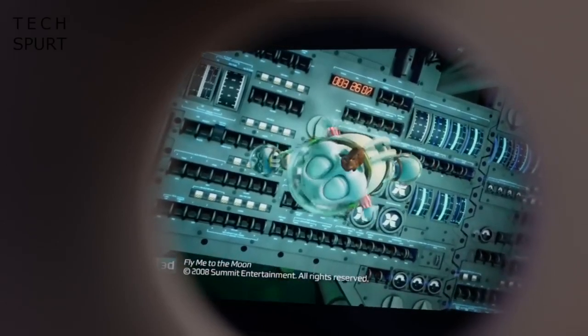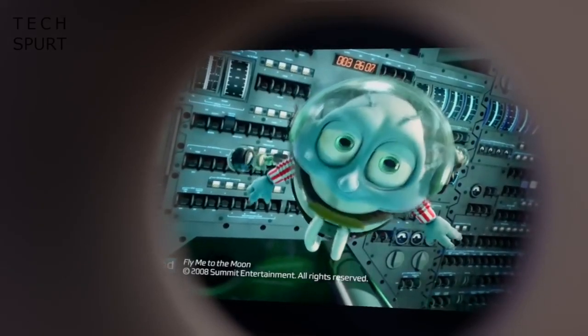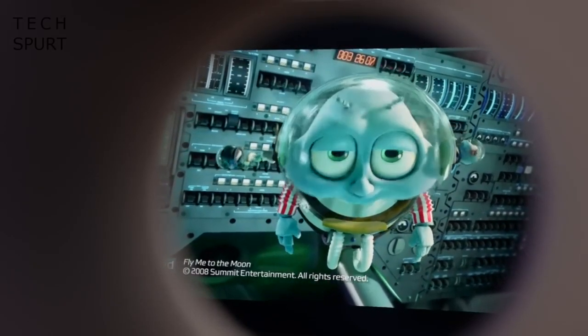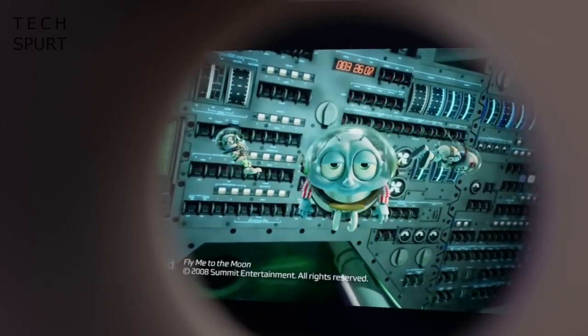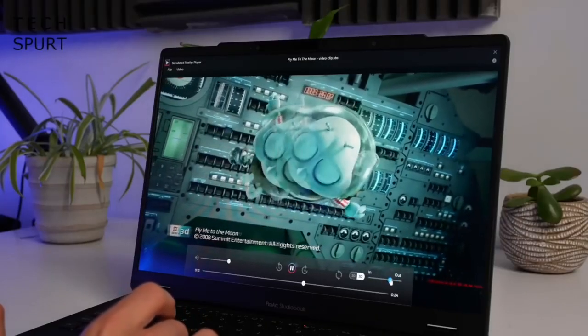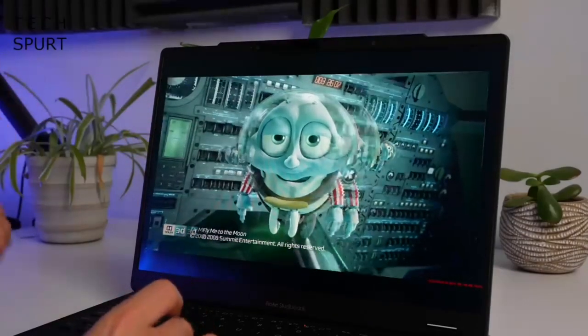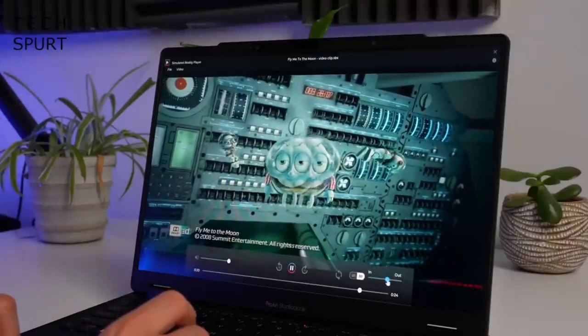When you sit in front of the ProArt StudioBook 16, you only have to wait a few seconds at most for that 3D effect to kick into life. Images leap right out at your face, as well as sinking into that display. You can also adjust the focal length at any point using a little slider, so those images don't feel like they're going to smack you right in the face if you want a more subtle effect.